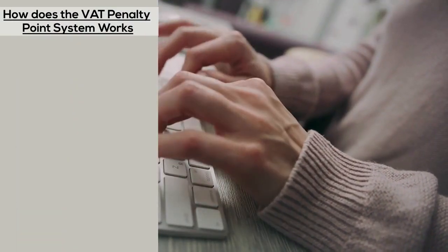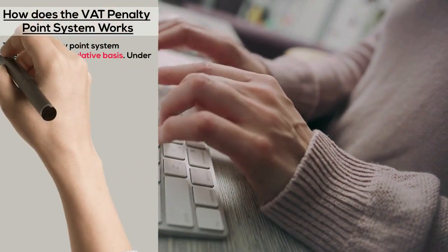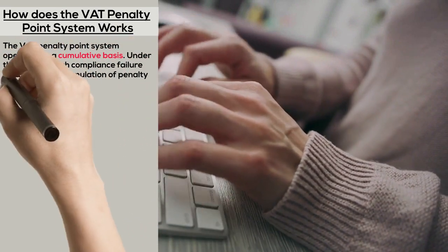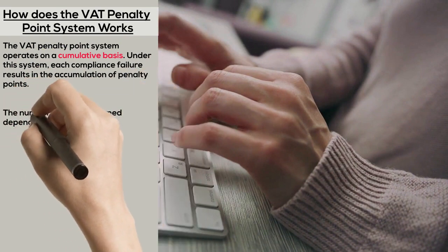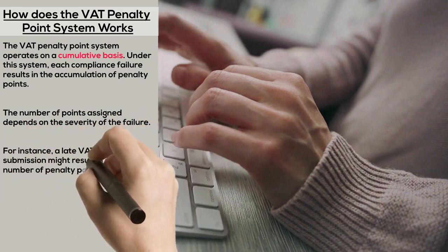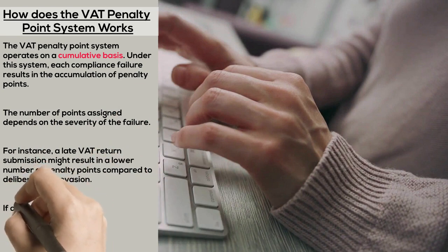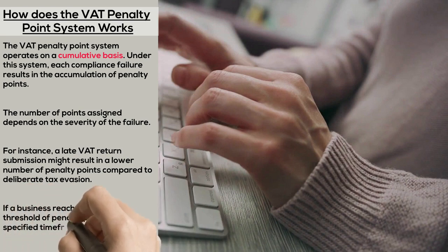How does the VAT Penalty Point System work? The VAT Penalty Point System operates on a cumulative basis. Under this system, each compliance failure results in the accumulation of penalty points. The number of points assigned depends on the severity of the failure. For instance, a late VAT return submission might result in a lower number of penalty points compared to deliberate tax evasion. If a business reaches a specific threshold of penalty points within a specified time frame, HMRC issues a penalty assessment.